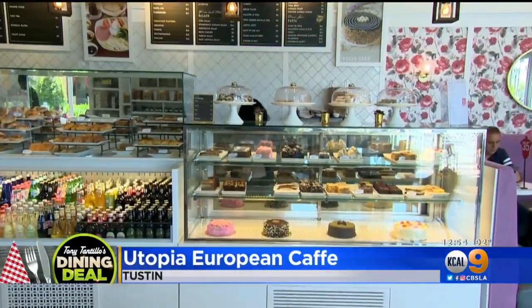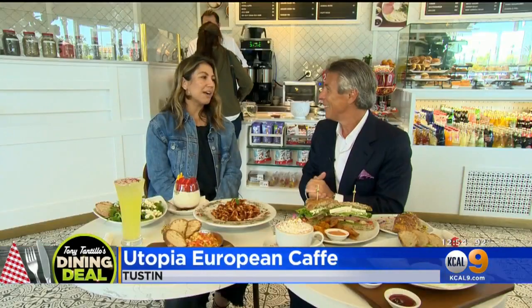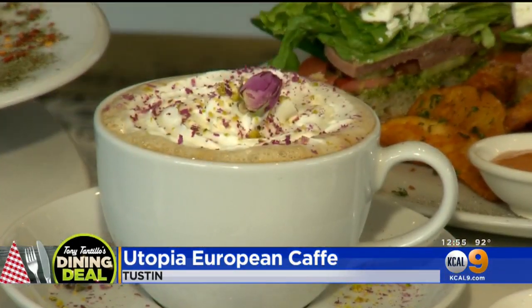So tell me about Utopia. This place is kind of cool. The Utopia Euro Cafe was inspired by European travels. We have the London telephone booth outside, and the cuisine matches it.